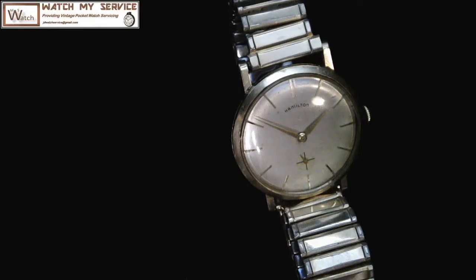Here we have a very beautiful Hamilton wristwatch from the Hamilton Watch Company. The Hamilton Watch Company moved to Switzerland after the American Hamilton manufacturer closed down in 1969. The Hamilton Watch Company was founded in 1892, and Hamilton Watch Company is notably a Swiss watch company now, located in Bern, Switzerland.